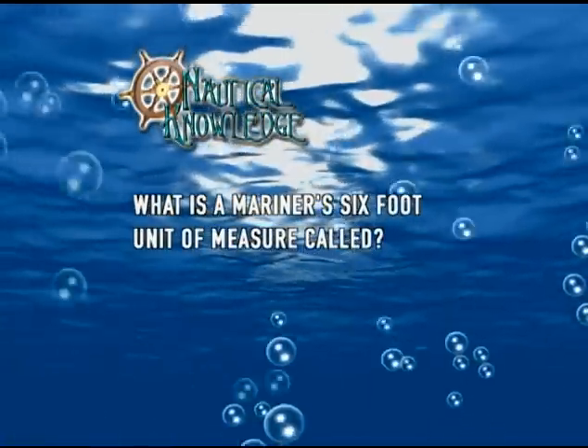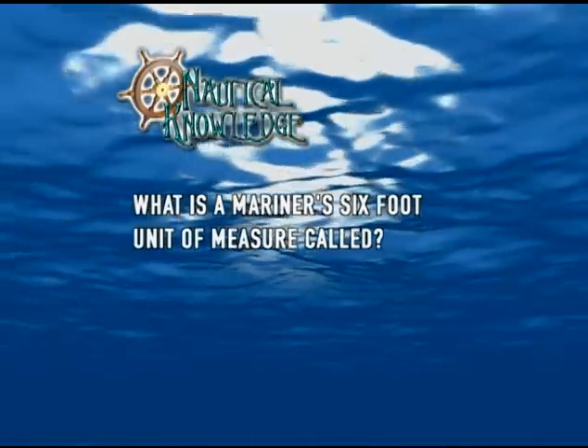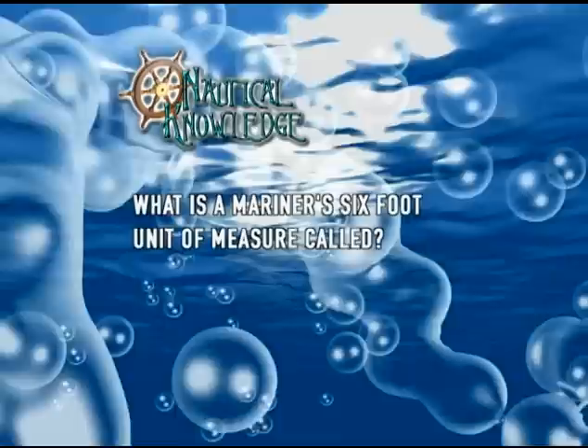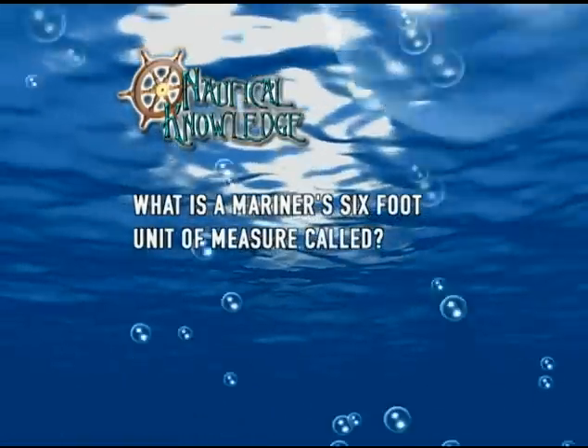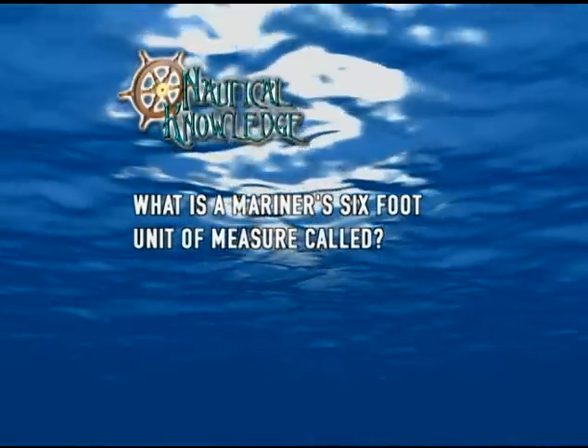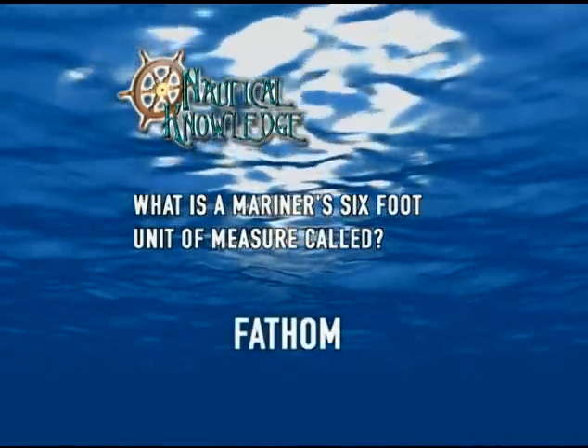Today's nautical knowledge question is: what is a mariner's six-foot unit of measure called? The answer to this week's nautical knowledge question — a mariner's six-foot unit of measure — is a fathom.